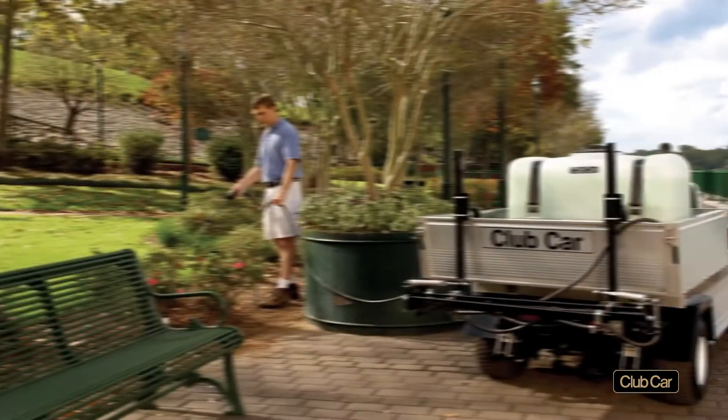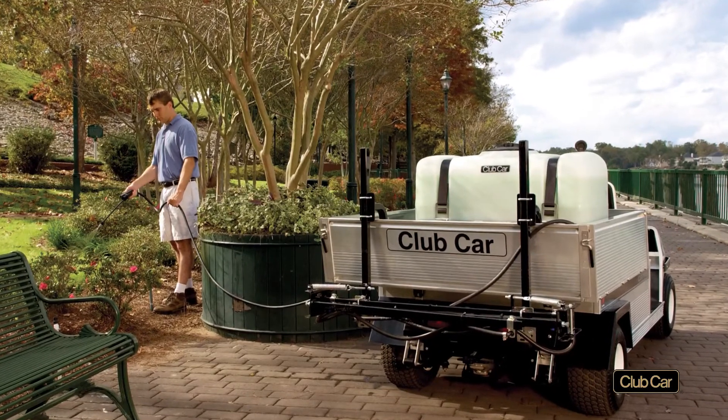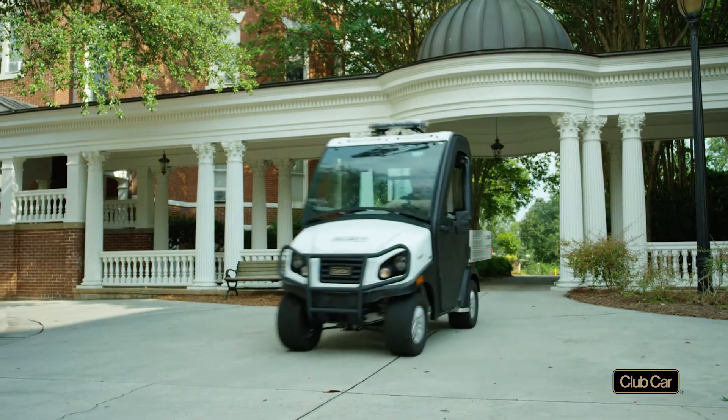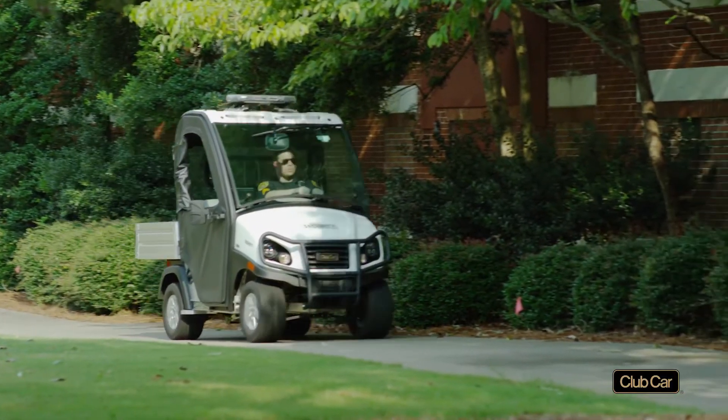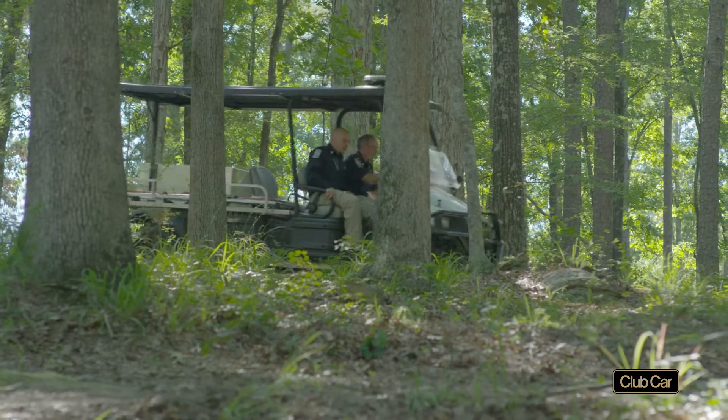From day one, the Carryall Series met your needs for durability and performance with their rust-proof aluminum frames, safe maximum speeds of below 25 miles per hour, and load-bearing suspension systems.